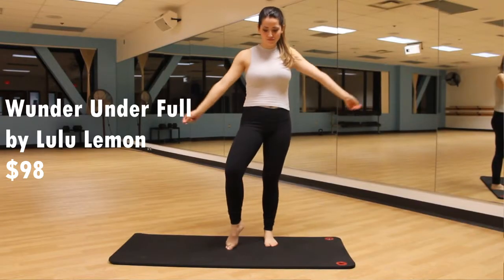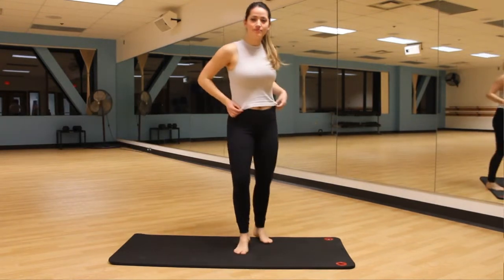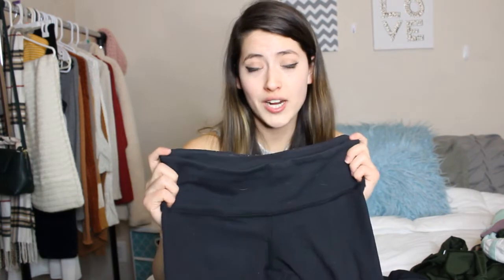Now into the expensive leggings, ranging from around $70 to $150 — definitely a big investment, but I'll tell you if it's worth it. First up are the Lululemon Wonder Unders, full length pants at $98. The Wonder Unders have a very thick material, so I feel like they're really good to wear just as a legging pant out during the day — paired with sweaters as athleisure. I honestly don't recommend wearing Wonder Unders to work out in; they're just too thick.